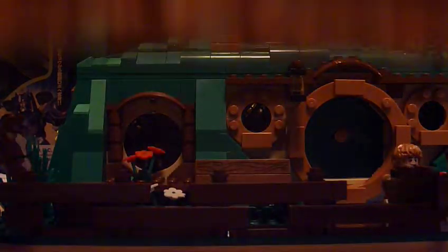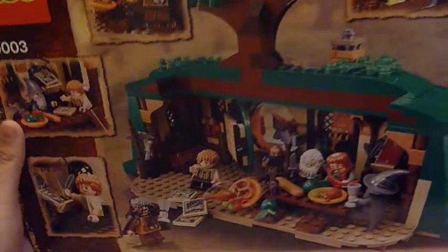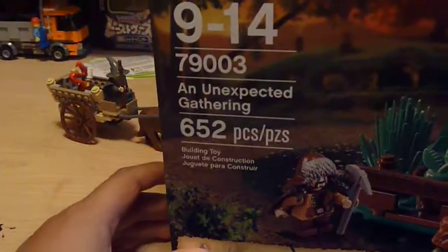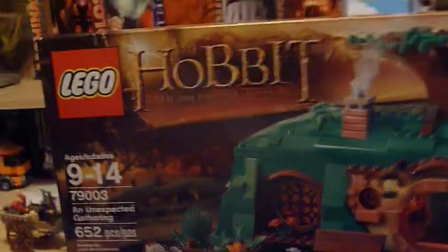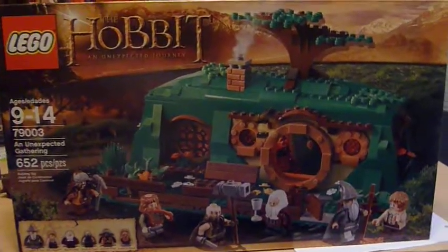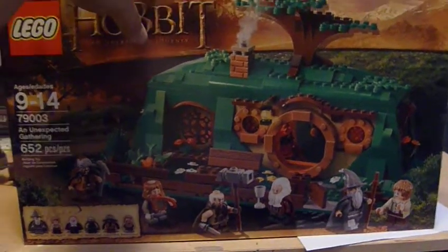Let's take a look at the box first. This is the box it comes in — it's a pretty big box. It comes with 652 pieces. An Unexpected Gathering, set number 79003, ages 9 to 14. Very large box. It retailed for $70.